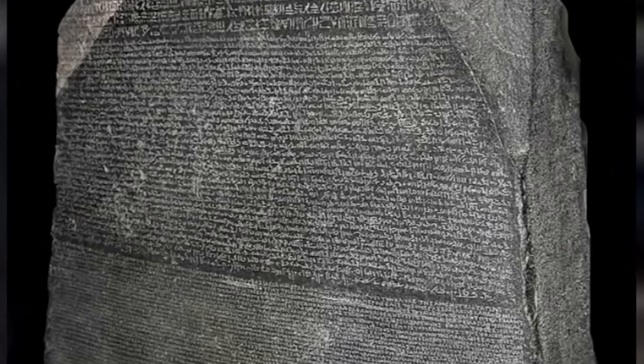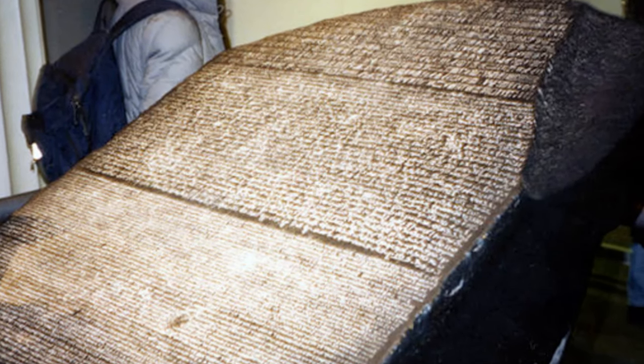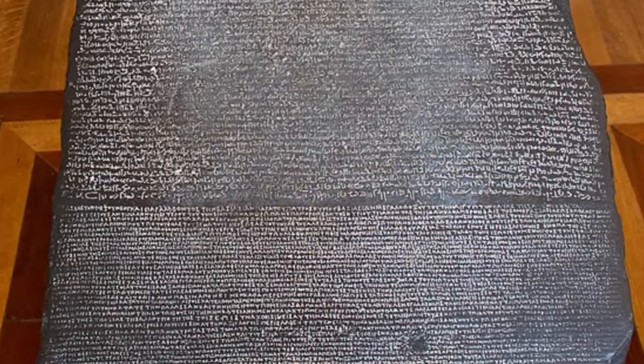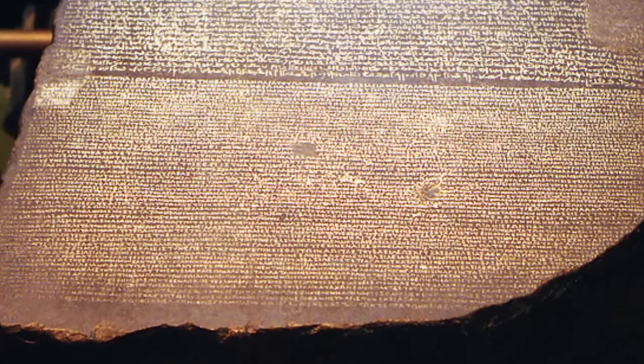By the 4th century AD, ancient Egyptian hieroglyphic writing had fallen out of common use and the meanings of the scripts were lost. For centuries, the intricate symbols and scripts baffled scholars attempting to decipher them. It wasn't until the discovery of the Rosetta Stone in 1799 that a breakthrough was finally made possible. The stone provided the key breakthrough because it had a trilingual inscription, allowing linguists like Thomas Young and Jean-François Champollion to match the known Greek words directly to the Egyptian hieroglyphs and demotic signs.